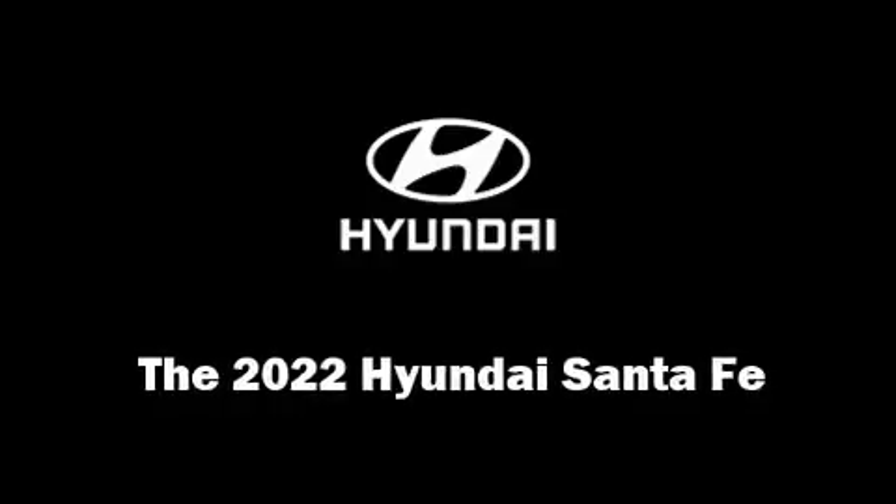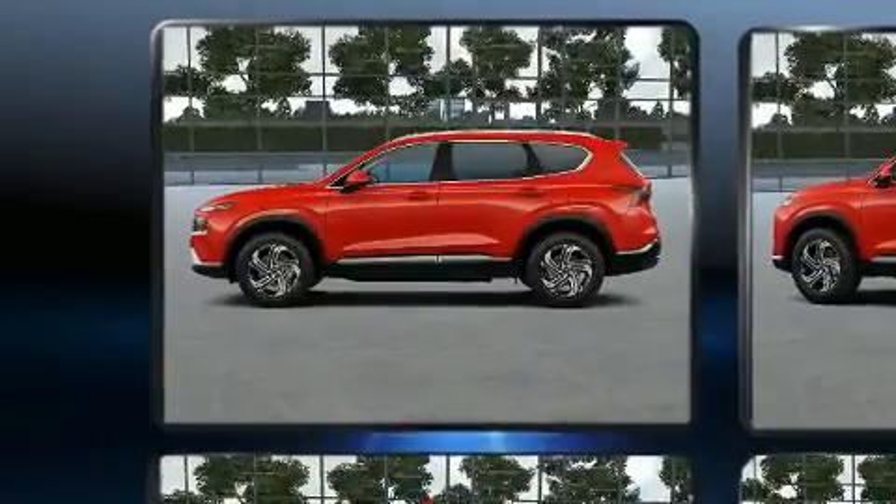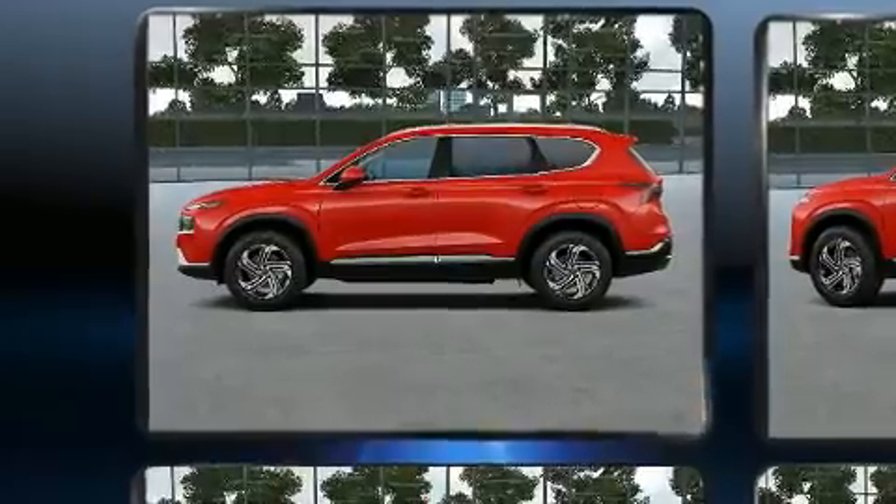Step into the 2022 Hyundai Santa Fe. Smooth gear shifts are achieved thanks to the efficient four-cylinder engine, and for added security, Dynamic Stability Control supplements the drivetrain.